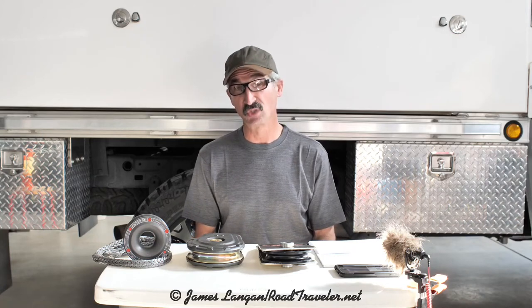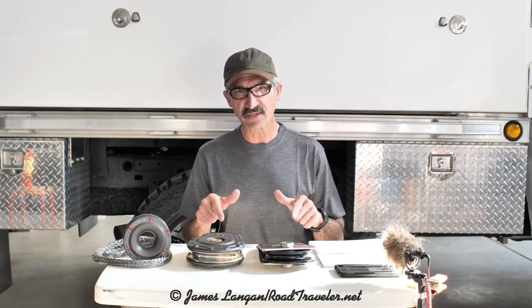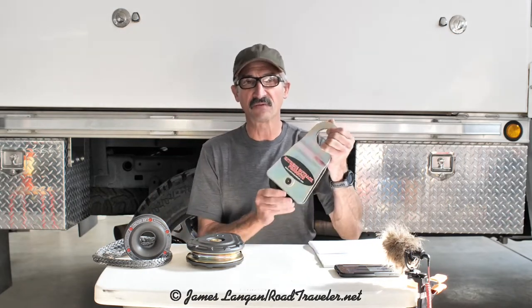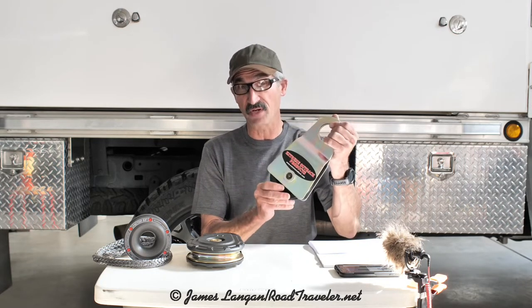Before heading outside to do a little rigging and winching, let's do a brief comparison of the two pulley blocks that I've already been carrying in my 2017 Ram with Hallmark flatbed camper. One has been from Extreme Outback Products — great people and great gear. On my shop scale, this one weighs 8.8 pounds.